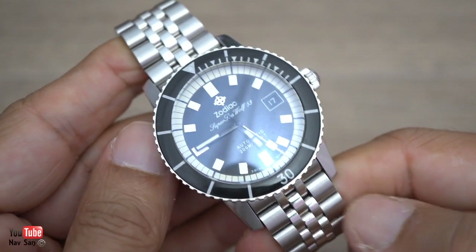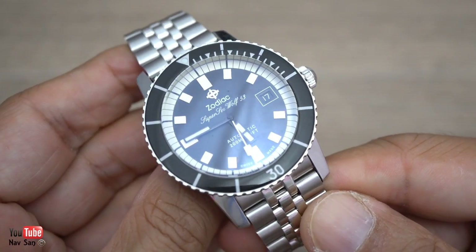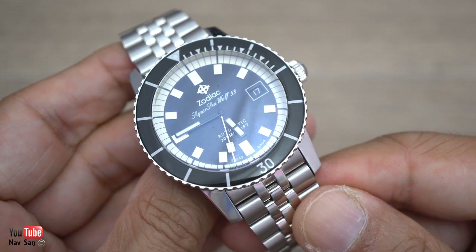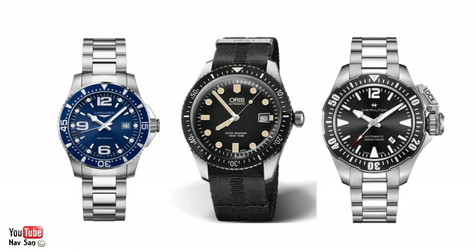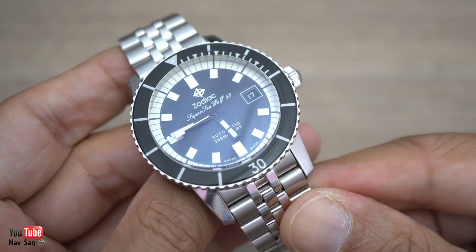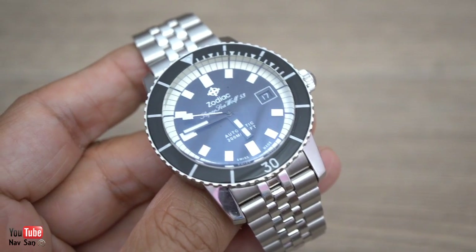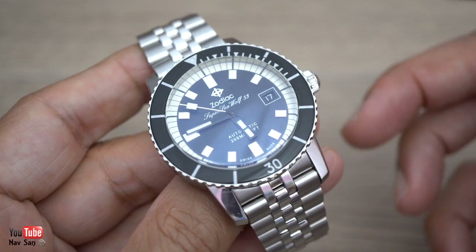I think anyone looking at buying one of these watches really needs to think twice and look at some other brands. There are so many other brands at this price at £1,100 — Hamilton, Oris, and so many other smaller brands if you don't want to go for a big brand name. Zodiac really isn't a big brand name, and something like Oris really blows it out of the water in terms of history.